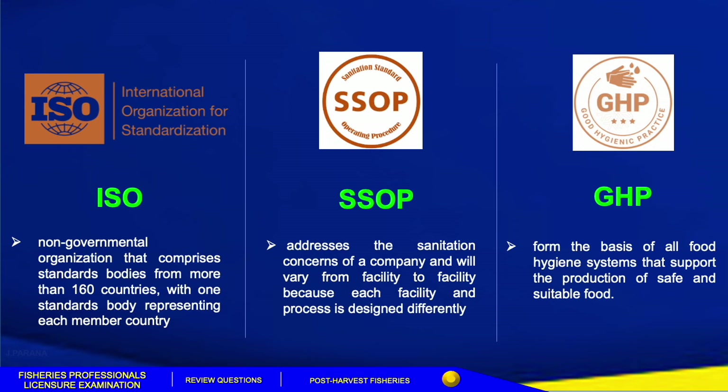SSOP addresses the sanitation concerns of the company and will vary from facility to facility because each facility and process is designed differently.